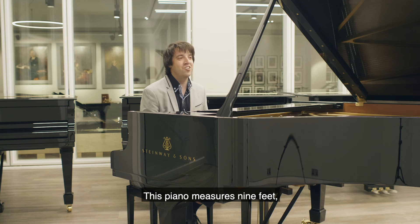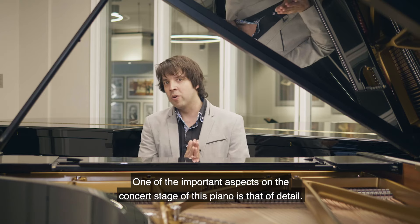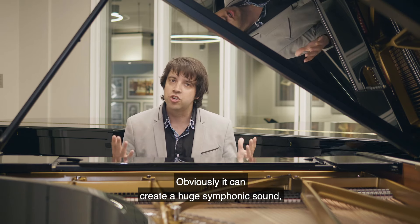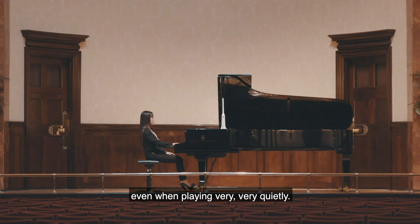This piano measures nine feet — 274 centimeters — from the front right to the tail. One of the important aspects on the concert stage is that of detail. Obviously it can create a huge symphonic sound, but it can still be heard right at the back of the auditorium even when playing very, very quietly.